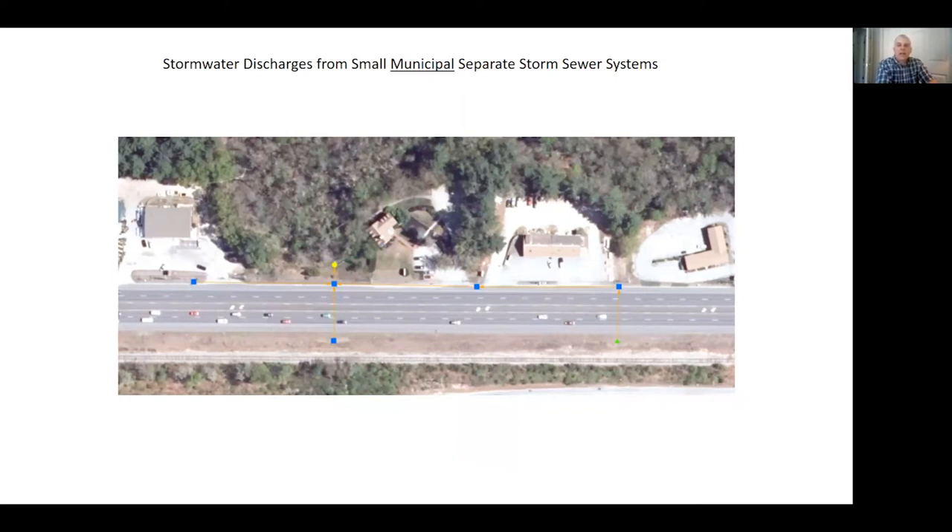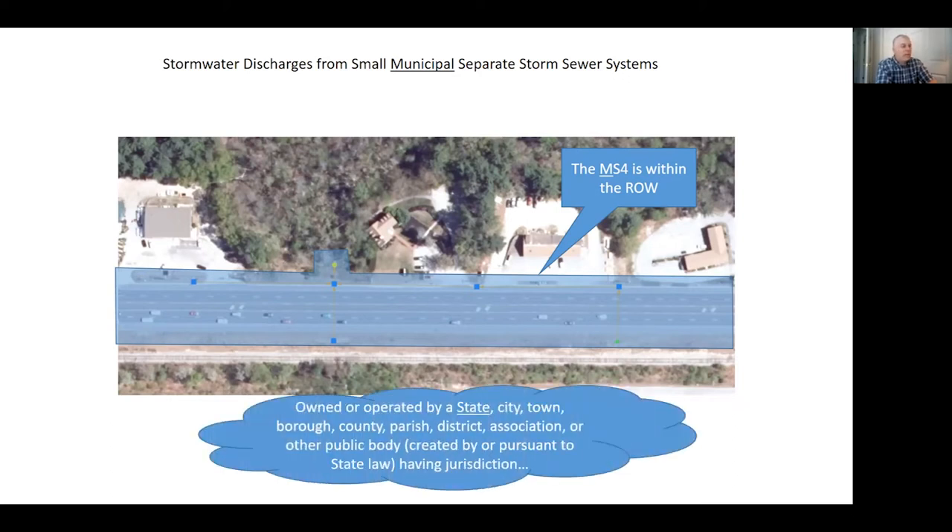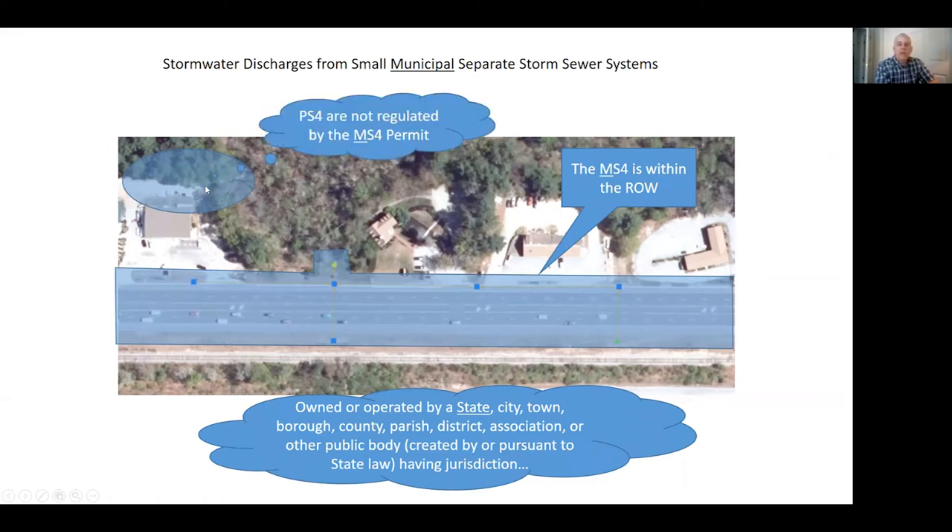There's a lot to be said in the name. We're talking about stormwater discharges from small municipal separate storm sewer systems. This MS4 in particular is in the right-of-way and meets the criteria for permit eligibility. It's owned and operated by the state. City, town, borough, county, parish, district association, and other public bodies meet the definition of municipal. From here on I'll be talking about state or municipal — the state of New Hampshire owns the system and we operate it. If we look at other systems out there, you might find systems on private property. These are private separated storm sewer systems and they're not regulated by MS4.